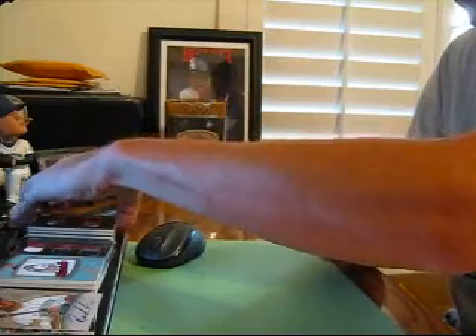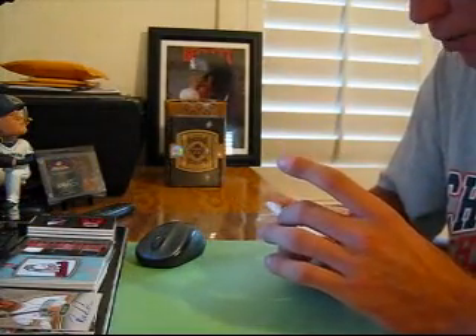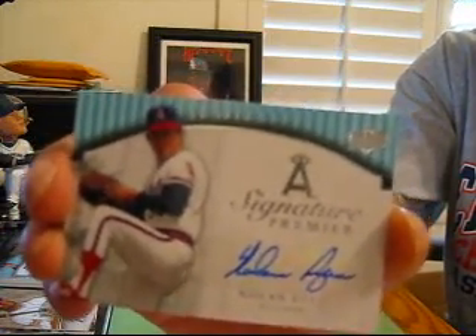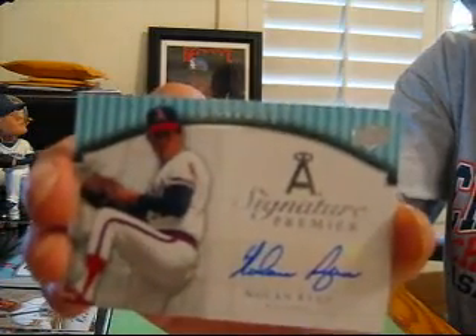What a half case so far! 6 of 45 for the Angels — autograph of Nolan Ryan. This is a ridiculous half case, guys! Because it's not done — there's still one more good card in this box.